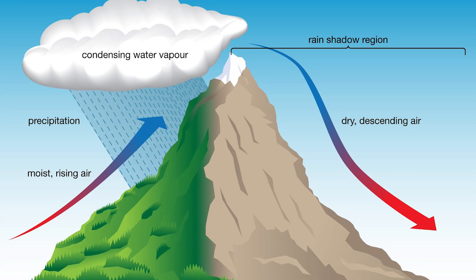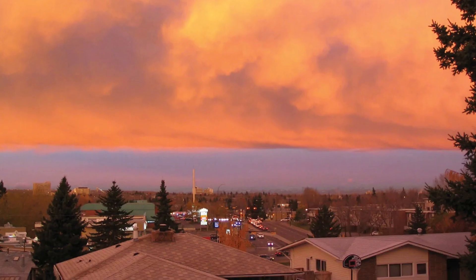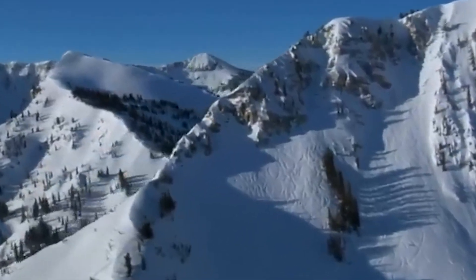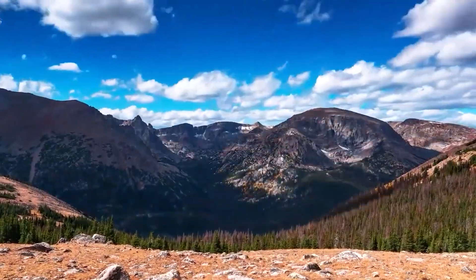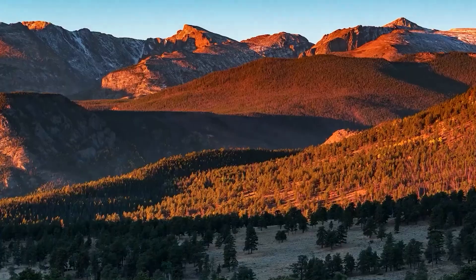The effects of these winds can be dramatic. There are records of temperature increases of up to 80 degrees Fahrenheit in just a few hours. Imagine waking up to a frigid negative 20 degrees Fahrenheit, and by lunchtime, you're enjoying a balmy 60 degrees Fahrenheit — as if Mother Nature decided to fast-forward through spring in the blink of an eye.